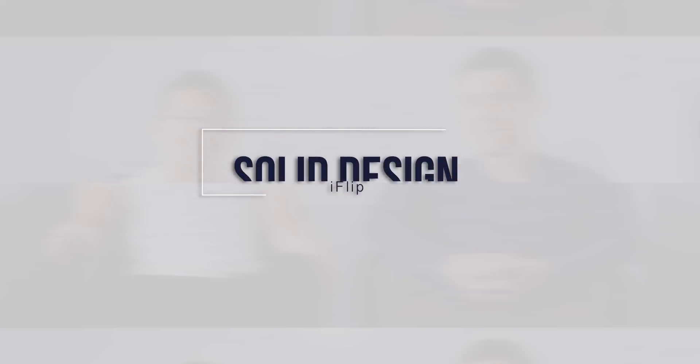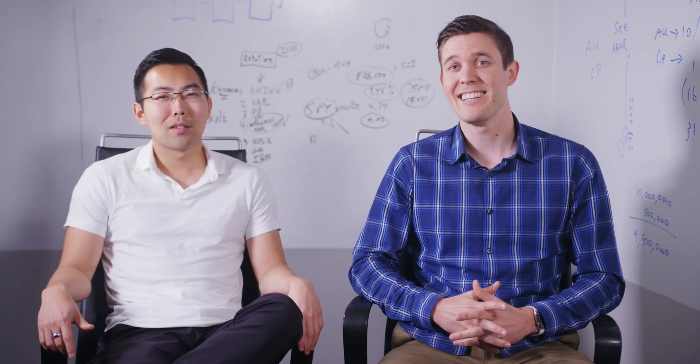So being millennials, we created iFlip for the next generation of investors. It's simple, intuitive, and looks beautiful. With iFlip, it is just point and click.